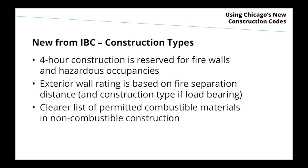Type 1A is effectively becoming less restrictive. Throughout the code, other than for firewalls and hazardous occupancies, the concept of four-hour construction is going away — maxing out at three hours of fire resistance, consistent with what products are being tested and available. The exterior wall rating, new from the IBC, will be based on fire separation distance rather than inherently on construction type, though load-bearing exterior walls still rely on construction type. There is also a clear list of permitted combustible materials in non-combustible construction, including for exterior walls of type 3 and 4 construction.